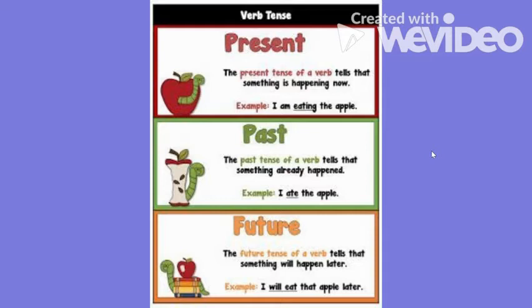There will be some verbs in past tense that are spelled a little differently — those are irregular verbs — but we are mainly focusing on verbs that end with -ed. The last tense is future tense: future verbs tell something that will happen later, like 'I will eat that apple later' or 'I will go grocery shopping.'